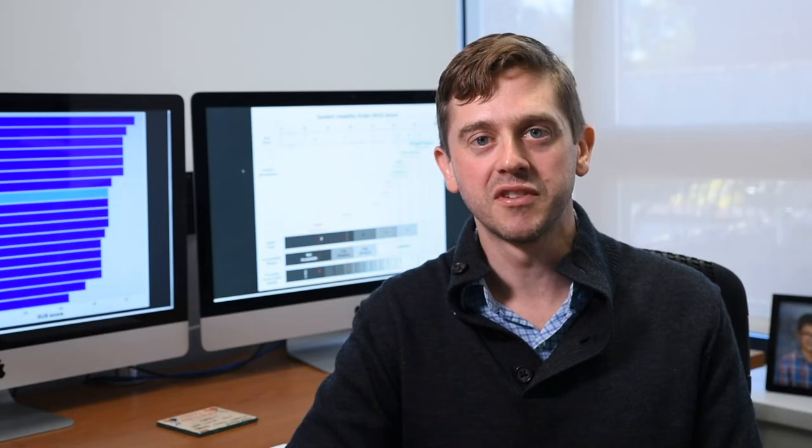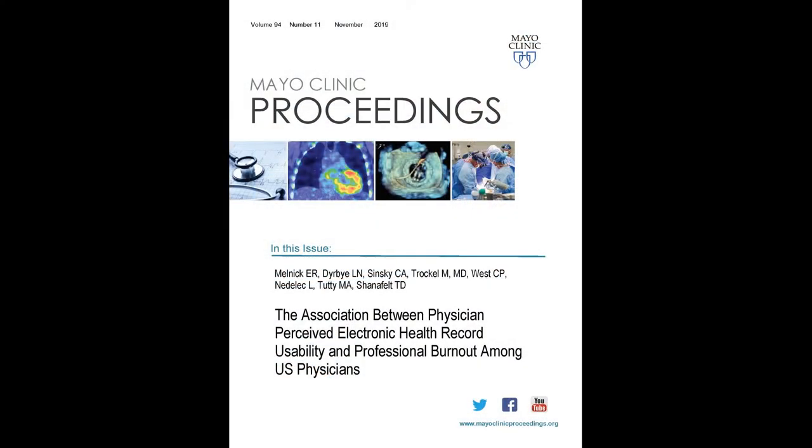Hi, my name is Ted Melnick. I'm an emergency physician at Yale and a clinical informatics researcher. I'd like to speak with you today about a new article coming out in the Mayo Clinic Proceedings. It's called The Association Between Physician-Perceived Electronic Health Record Usability and Professional Burnout Among U.S. Physicians.